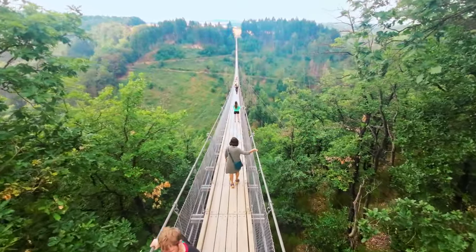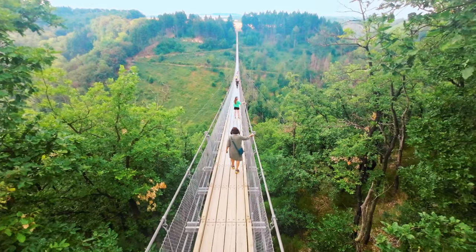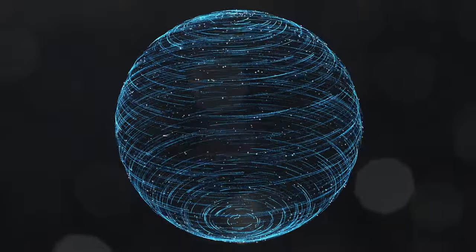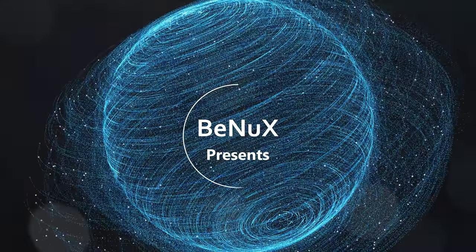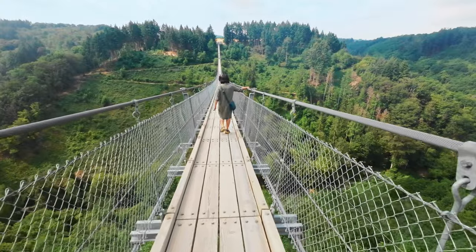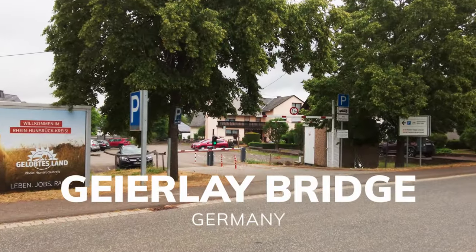The Geierle Suspension Bridge is situated in the Hunsruck region of Rhineland-Palatinate, near the towns of Morsdorf and Sassberg, Germany. Visiting the bridge itself is free; however, you have to pay for parking.